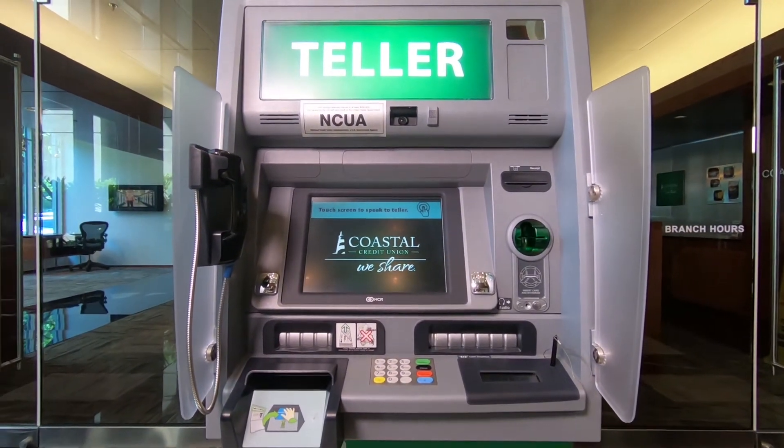Coastal's Personal Teller Machines, or PTM, is a video teller technology that connects centralized tellers to our members. But it's more than that. It's a way to efficiently provide a better experience for both our employees and our members. It proves that innovative opportunities are everywhere, even the teller line.